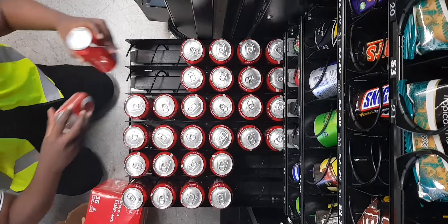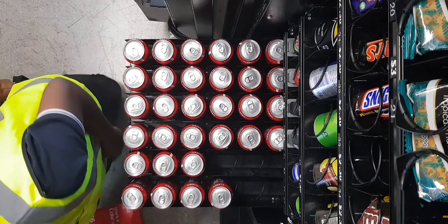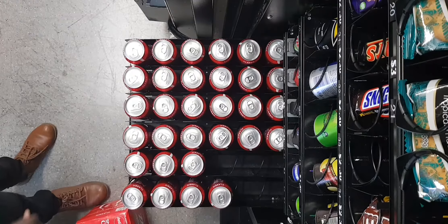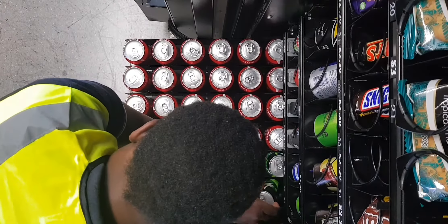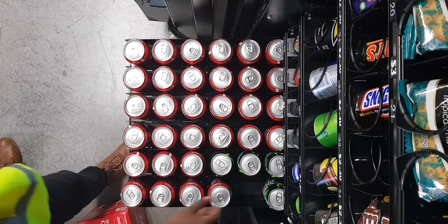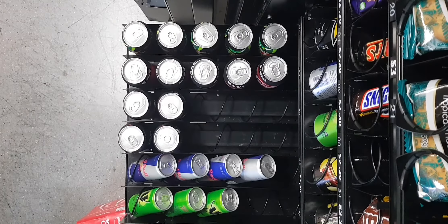My other question would be: how long does it take you to fill your vending machines, and how can I do it better? How fast can you do it? If you have a channel and you do it faster than me, just let me know — I will follow you and check out your channel. This vending machine takes me about 25 minutes, so the video is cut a bit short just to save time.